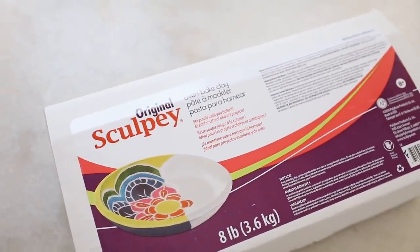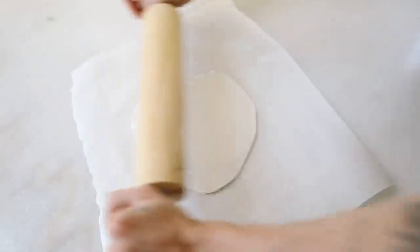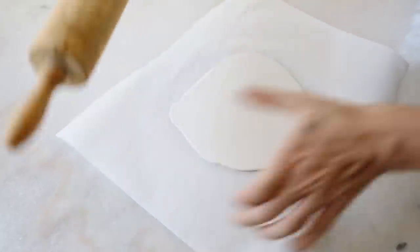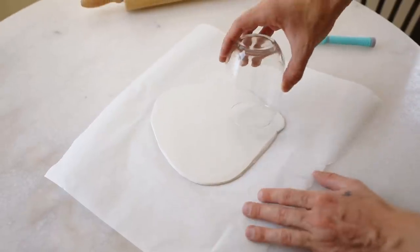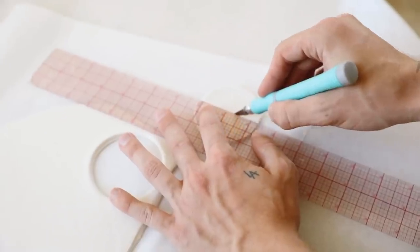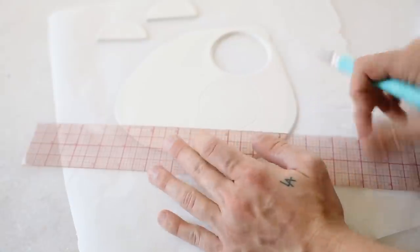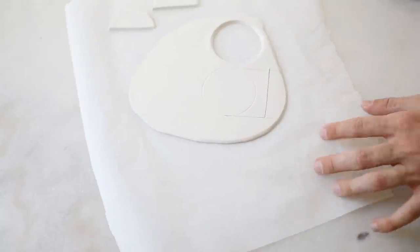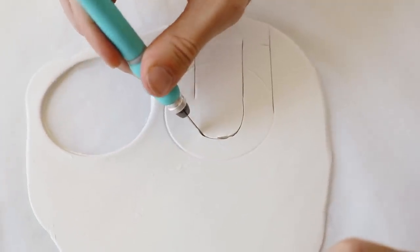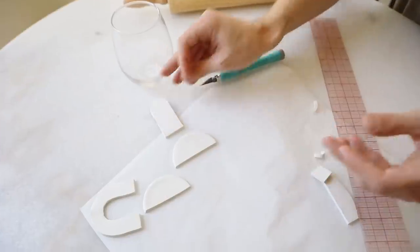Whenever I think of boho decor, I always think of super cute bohemian rustic wall hangings. So I grabbed some Sculpey clay — I literally bought the 10 pound box because I use clay so much — and I used a rolling pin to roll this out to about a quarter inch thick. I'm using a glass cup to cut out some circular shapes, tapping the edges to make sure they're nice and smooth. I'm also cutting them in half using an exacto knife and a ruler, then pressing the cup halfway down to create a circular indent to make almost like a rainbow magnet shape. I just created this magnet shape with the half circle on top and two little spokes on the bottom.